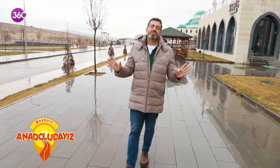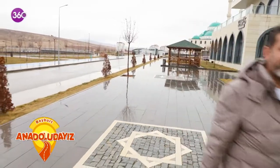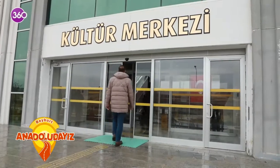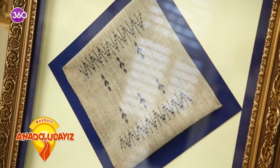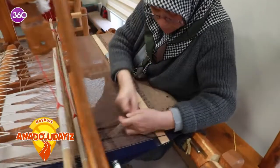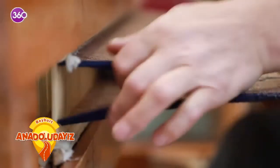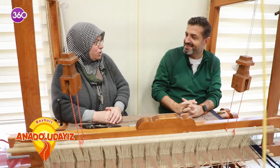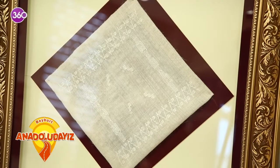Sevgili dostlar, sırada Bayburt'un ehramı var. Efendim merhabalar. Nasılsınız? Sizi tanıyalım. Ben Sevim Ataner, Bayburt doğumluyum, ehram dokuması ustasıyım.